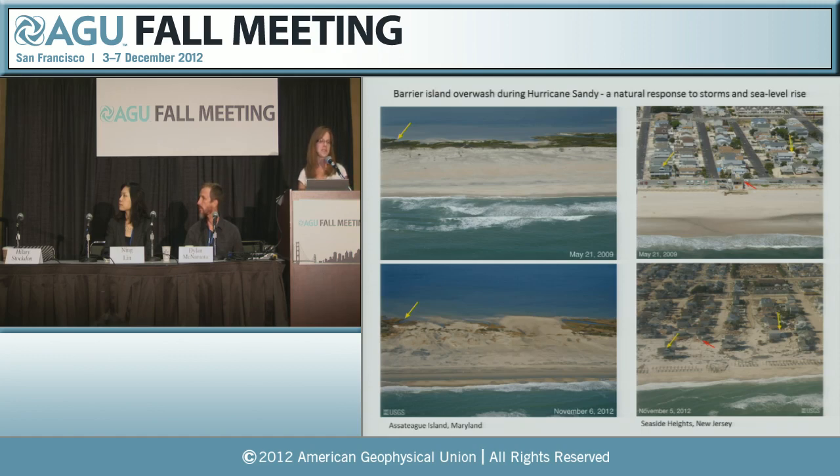What I like about both of these images is that you can see the overwash fans as this island tries to keep pace with rising seas. This same process happens on developed barrier islands as well. However, when you put a coastal community down on the island, it prevents the natural response of the barrier. And now overwash is a coastal change hazard.